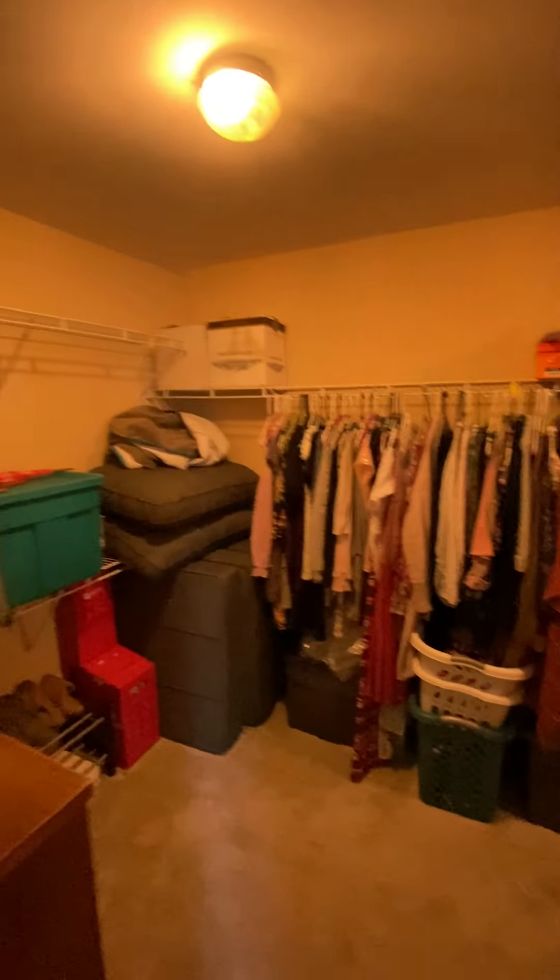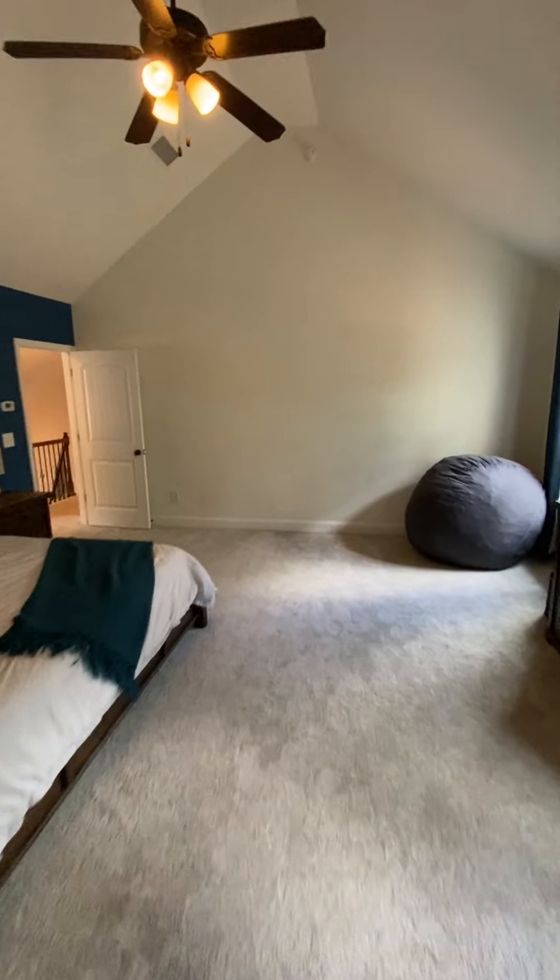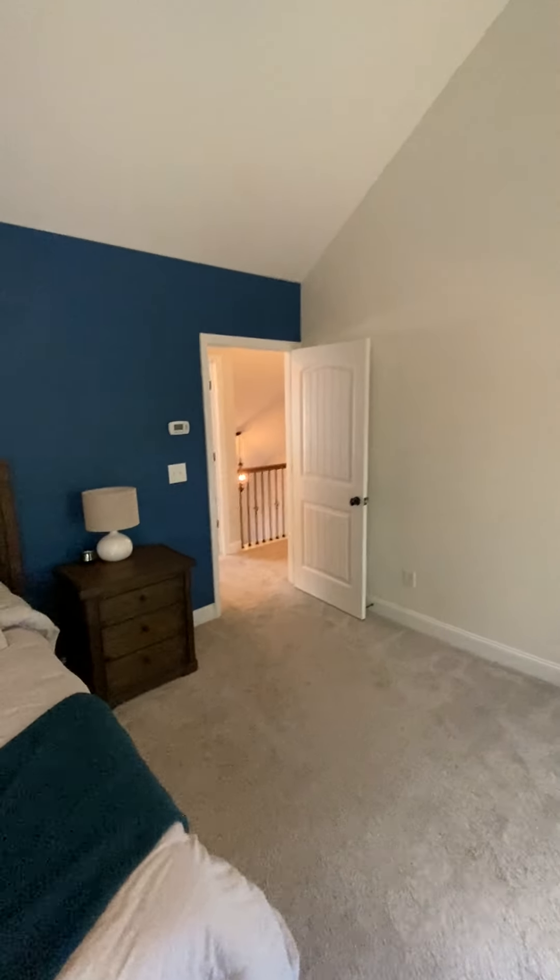Huge walk-in closet, and toilet. You could wake up to the smell of coffee and pancakes and all that stuff up here because it's gonna rise.